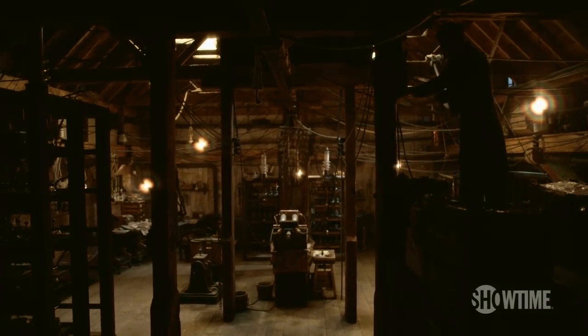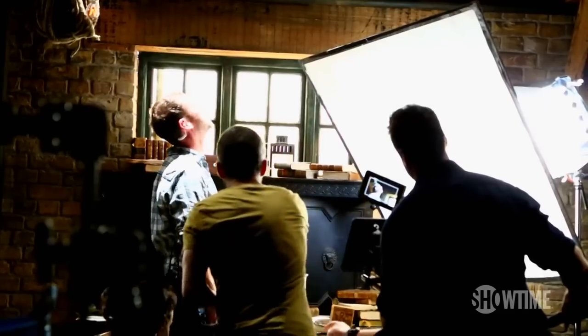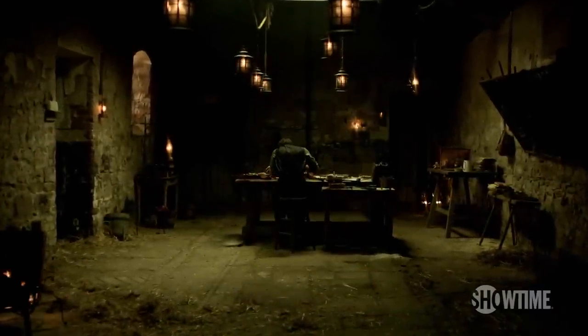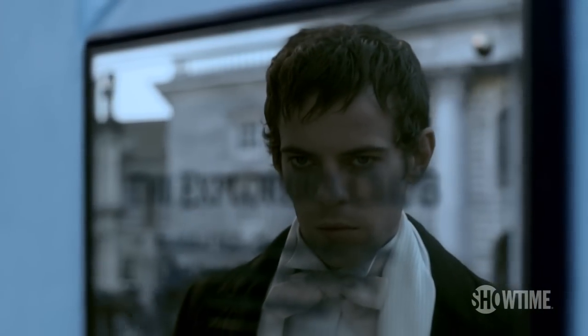Frankenstein's lab — we've seen it a million times, in castle turrets, in basements. So we were faced with a challenge very early on: what should the lab look like? I just saw Frankenstein as a kind of disowned black sheep of the family who, having had a wealthy upbringing, was now struggling to survive.